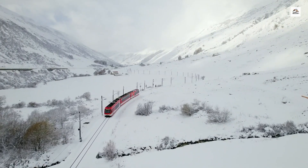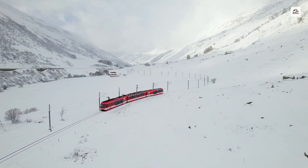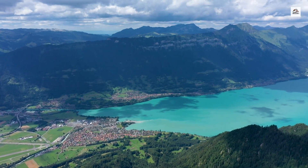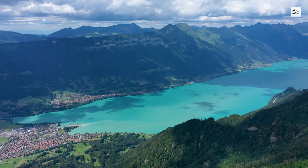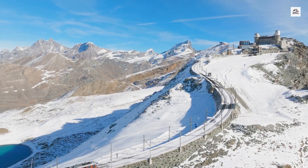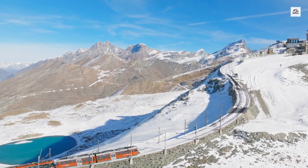The dramatic landscapes along the Martigny to Chamonix route have inspired countless artists, photographers, and painters. The railway itself has been the subject of many artworks, particularly in the early 20th century, when the rise of travel posters helped promote tourism. Some of these vintage posters featuring the Mont Blanc Express are now highly collectible pieces of art.